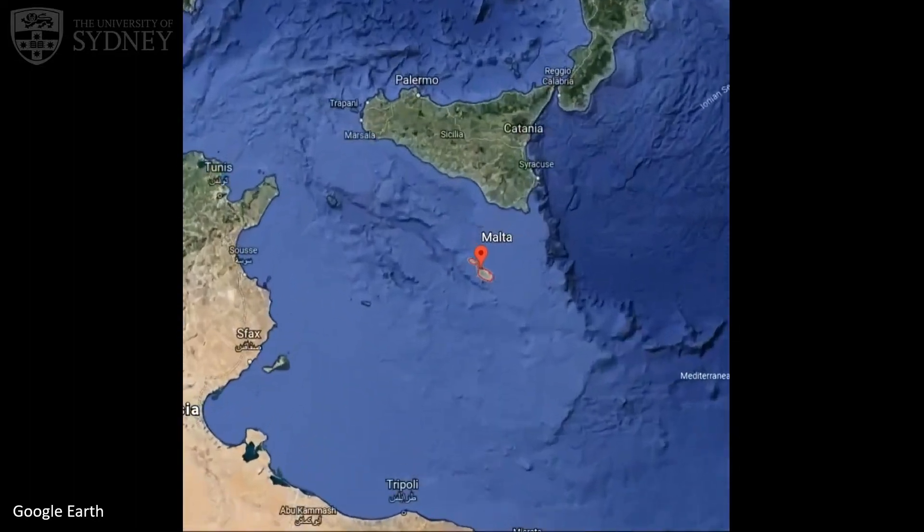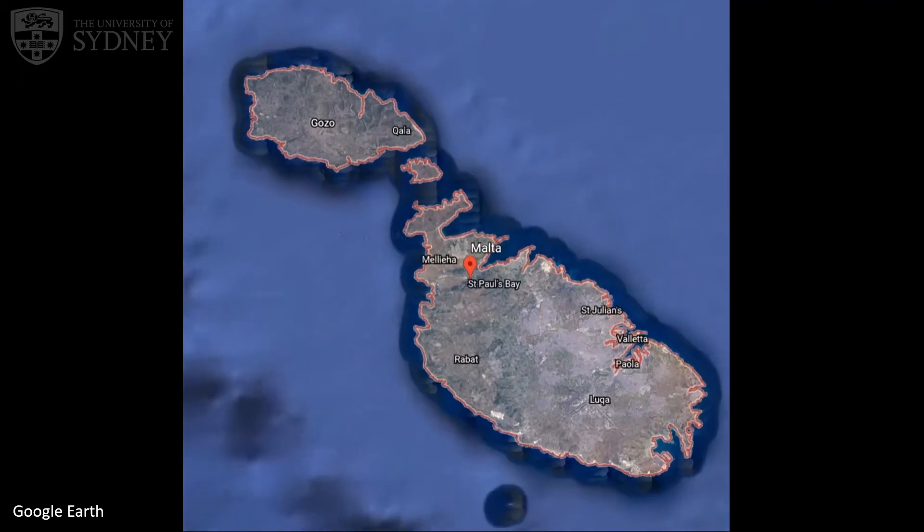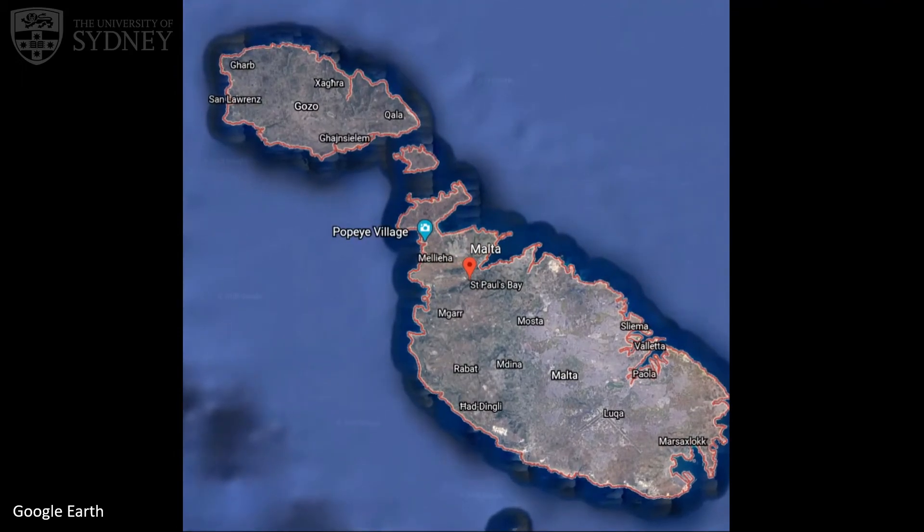Where is Malta? Malta is a tiny archipelago in the Mediterranean, 96km south of Sicily and about 300km north of Africa. The main island is Malta, which is neighboured by the islands Gozo and Camino, as well as a number of smaller unoccupied islands.